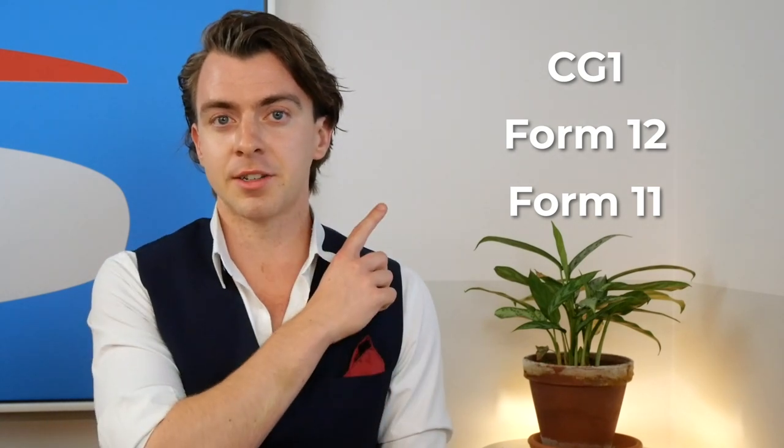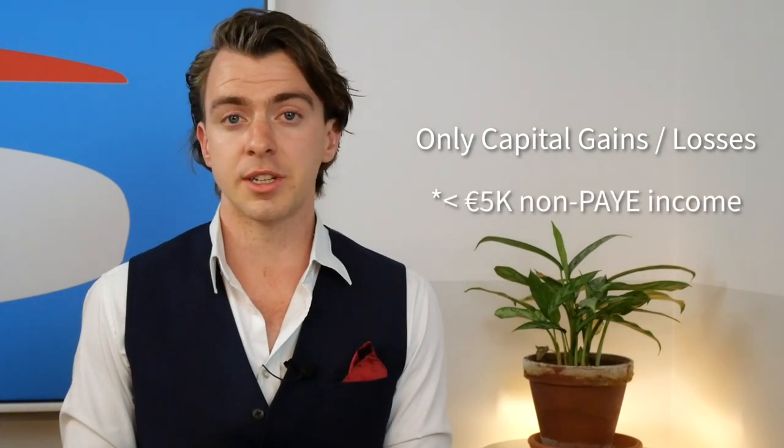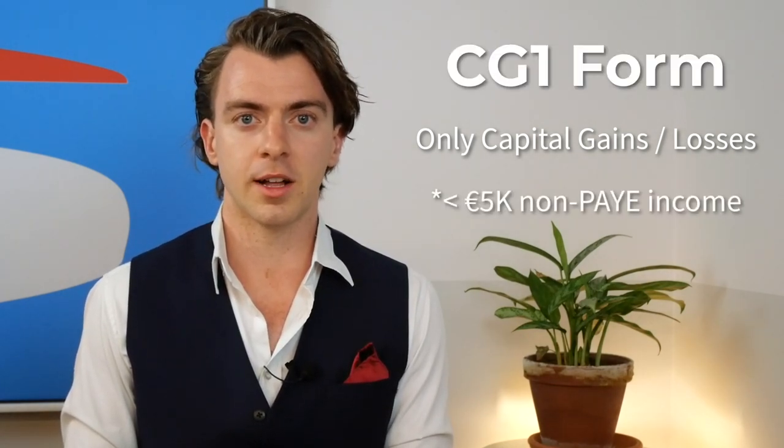Before we dive in, it's important to note that not everyone will have to file a Form 11. There are three main forms when investing in Ireland: a CG1 form, a Form 12, and a Form 11. If you have greater than €5,000 in non-PAYE income, you'll need a Form 11. If you have less than €5,000, you file a Form 12. If you're only declaring gains or losses on stocks or crypto with no additional income outside your PAYE job, you file a CG1 form.